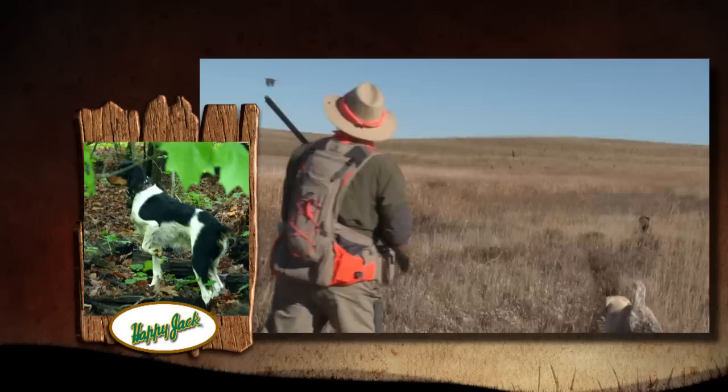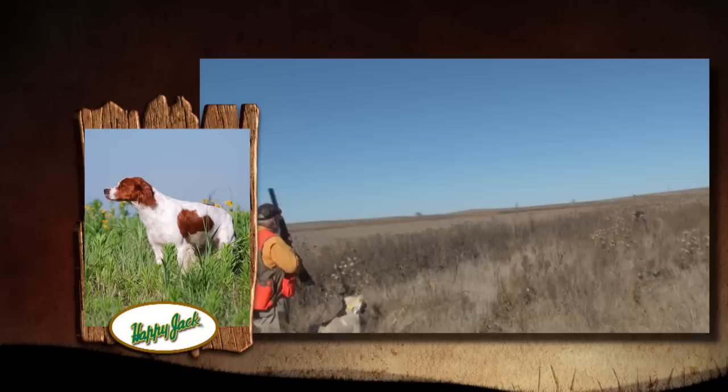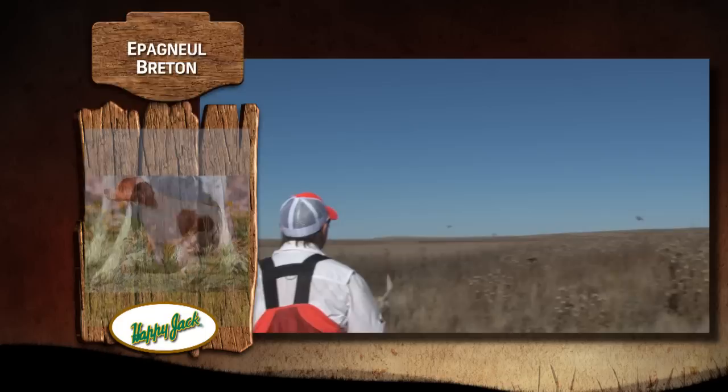Many still call this breed the French Brittany, and its roots are in the small, short-tailed dogs of that country. But its history also has roots in England. Woodcock hunters would bring their pointing dogs to France and, due to a quarantine, couldn't bring them home. Mother Nature eventually took its course and the resulting dogs became the Epagnol Breton.